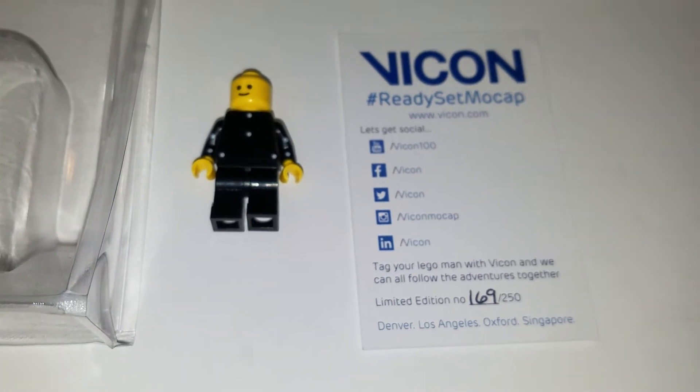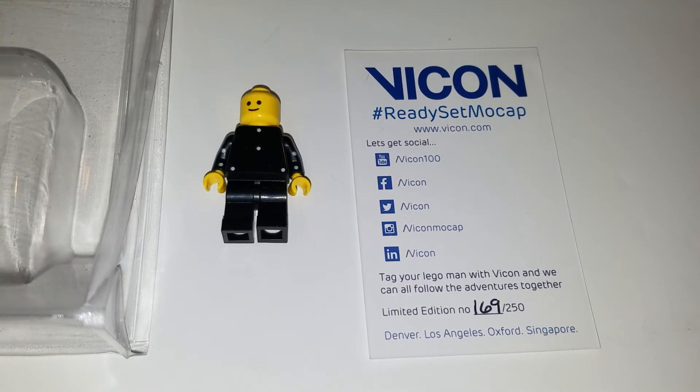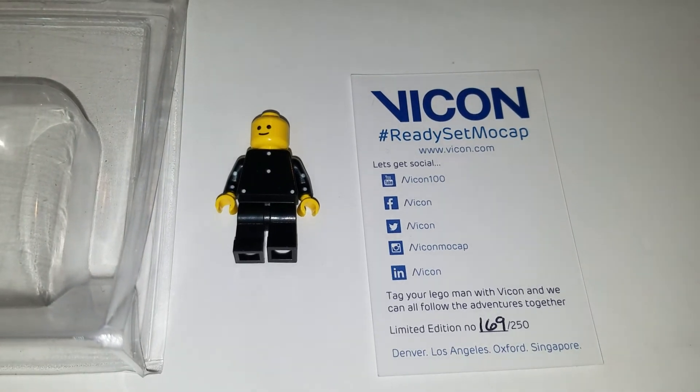I have number 169 out of 250. I found him on a Facebook group. Somebody that had received him was willing to part with him for my collection.